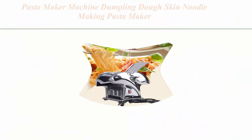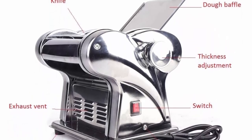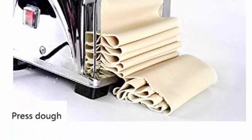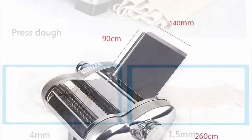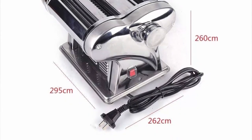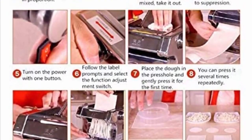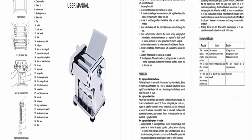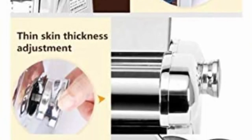Number 8: Pasta maker machine — dumpling dough skin noodle making pasta maker, dough roller and noodle cutting machine for spaghetti, fettuccine, lasagna, or dumpling skins. Electric pasta maker, 135W, 110V. This pressing machine features a 1.5mm fine surface and 4mm wide surface. It is a two-knife pressing machine made of stainless steel and is not easy to rust. The adjustment knob has six settings — dough thickness can be selected from 1.5 to 4mm. Features a 135W motor with automatic overheat protection, safe and reliable. Due to its separate construction, the machine is easy to clean, disassemble, and store.